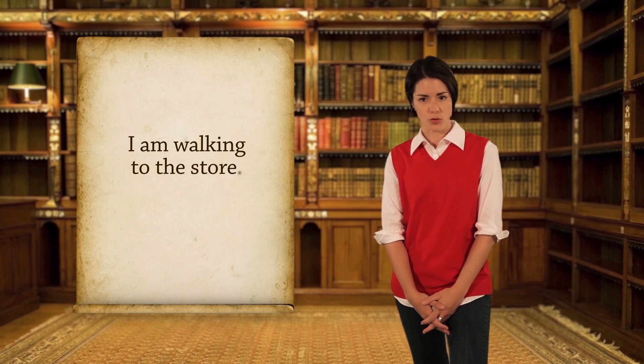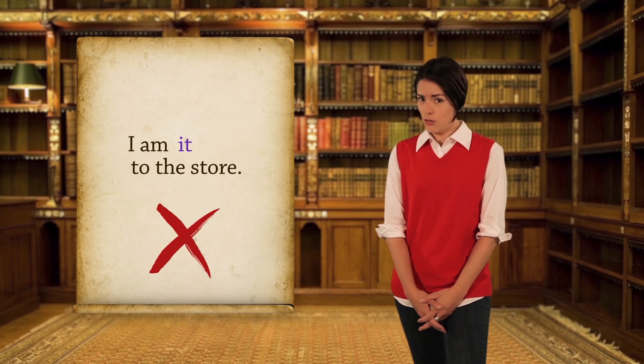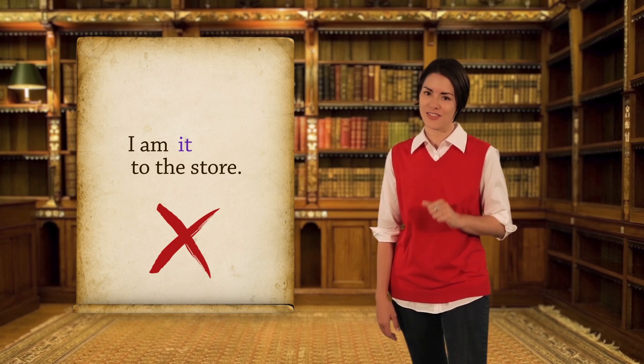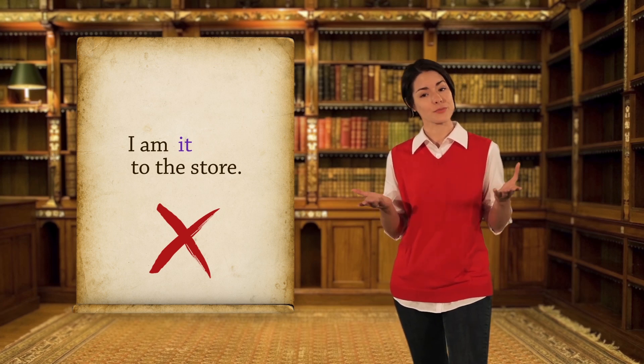I am walking to the store. Can you substitute it for walking? I am it to the store. No, it makes no sense. In that sentence, walking is not a thing because you're doing it — it's an action. Action words are called verbs.